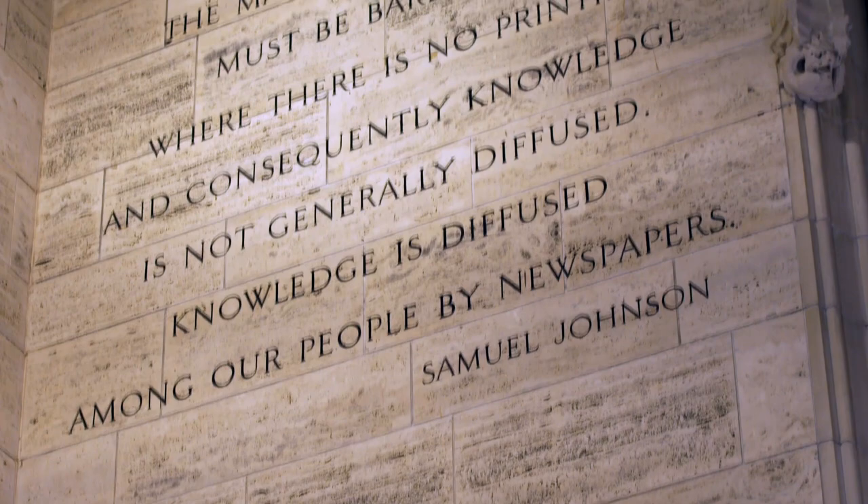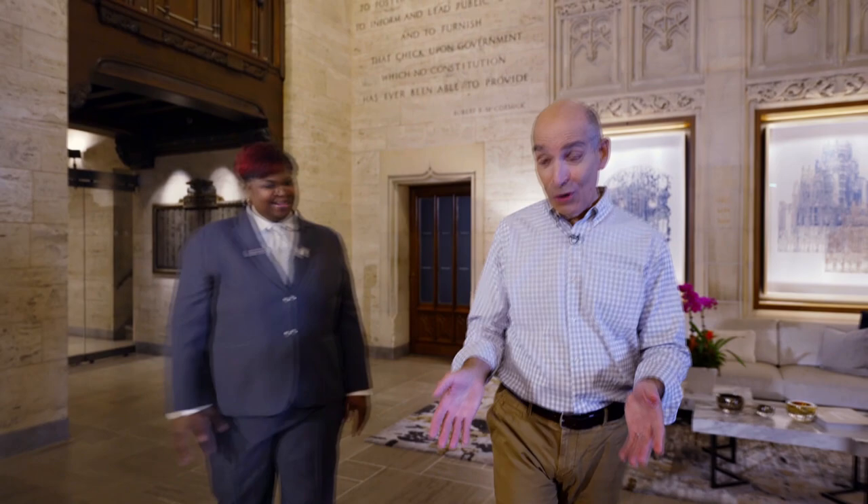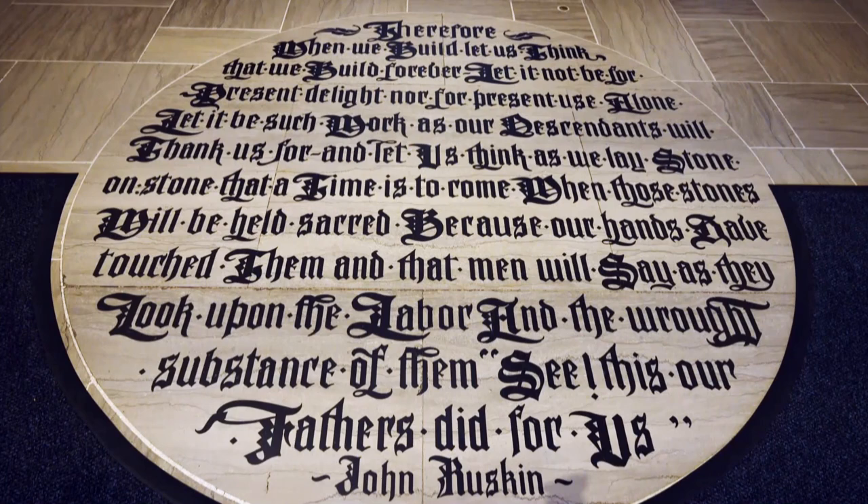It's absolutely fantastic to have it as a reminder of how important that it is. One of my favorite quotes is right here inscribed on the floor. On the floor? Yes. It's by John Ruskin. And this beautiful quote admirably explains why this building is here.